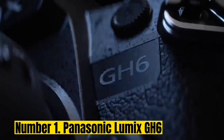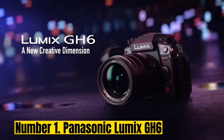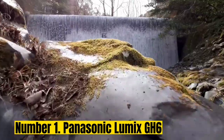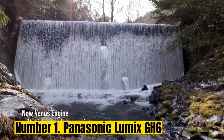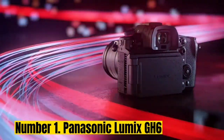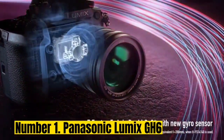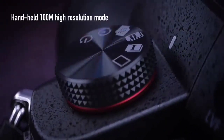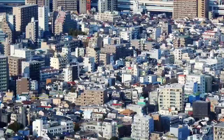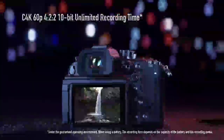Number 1: Panasonic Lumix GH6. Panasonic's GH6 puts the micro four-thirds format back on top for filmmakers and amateur videographers. With a massive array of color profiles, resolutions, frame rates, and 10-bit video modes, we found an incredible level of creative potential on offer from the GH6 in testing, especially as there are no recording limits.